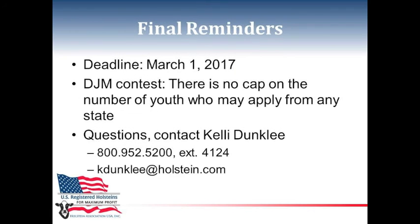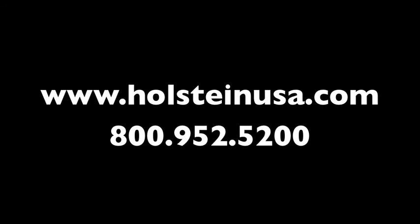Final reminders: books must be received at HolsteinUSA by March 1. There is no cap for the Distinguished Junior Member Contest, so states are allowed to send any number of entries. Any questions, please contact Kelly Dunkley at 800-952-5200, ext. 4124, or send an email to kaydunkley@holstein.com. Thank you.